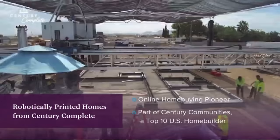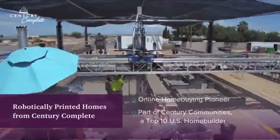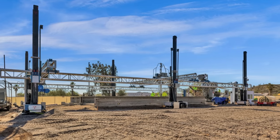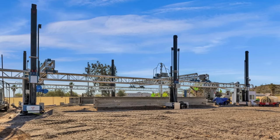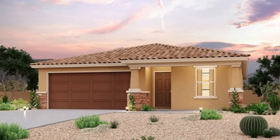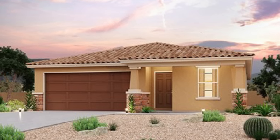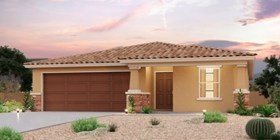They must be pushing to move up from the ninth spot because they're working with Diamond Age 3D, a Phoenix-based startup that prints concrete walls on-site with a look that people are used to seeing. They say the homes are energy-efficient, noise-reducing, strong and durable, high quality, and have a traditional look and feel.